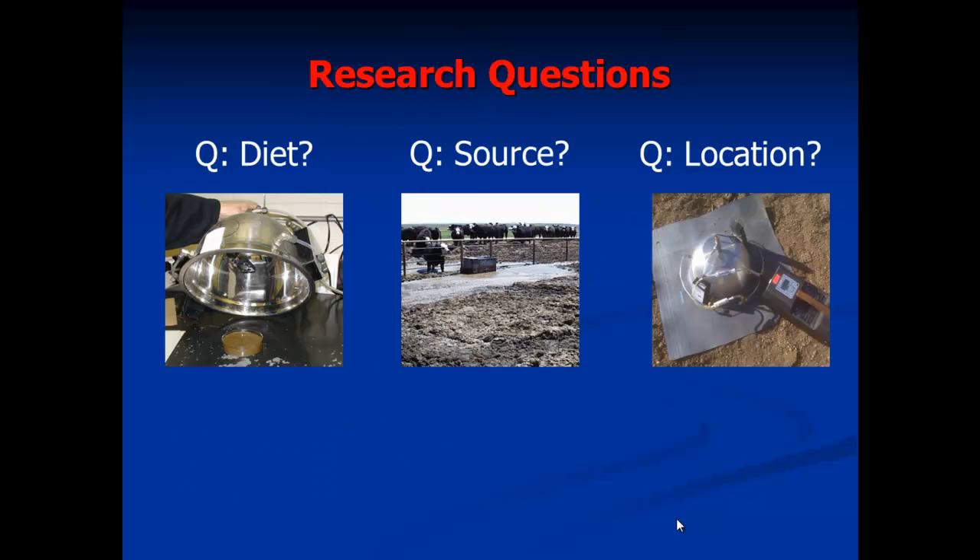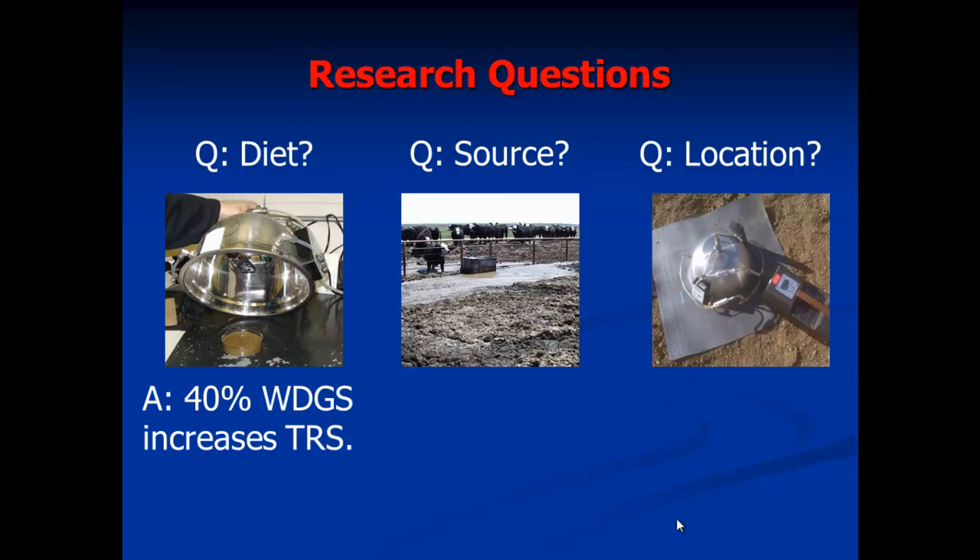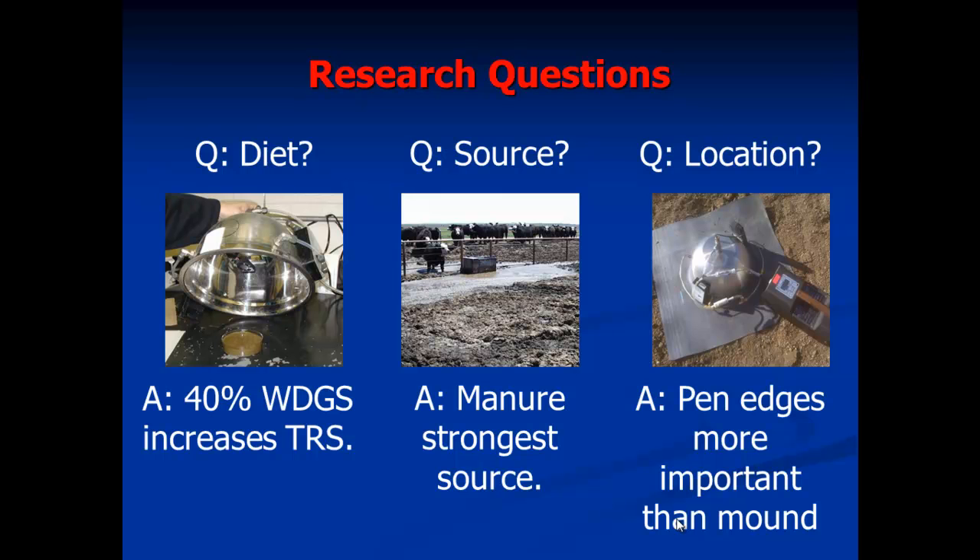The flux was roughly 0.3 to 4-fold higher on five of the seven sampling dates, with a tendency for higher flux on the final date as well, consistent with previous studies. For mound versus edge when distillers grains were fed versus control, both comparisons showed significant effects on hydrogen sulfide emissions. Distillers grains clearly enhance hydrogen sulfide emissions — diet is important, with a threshold appearing around 40 percent inclusion. Manure was the strongest source, and pen edges appeared more important than mound areas as emission sites.